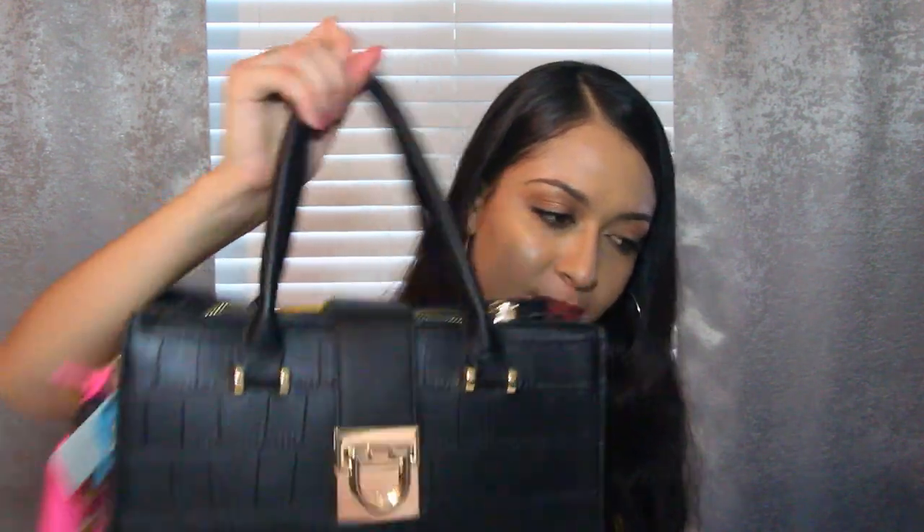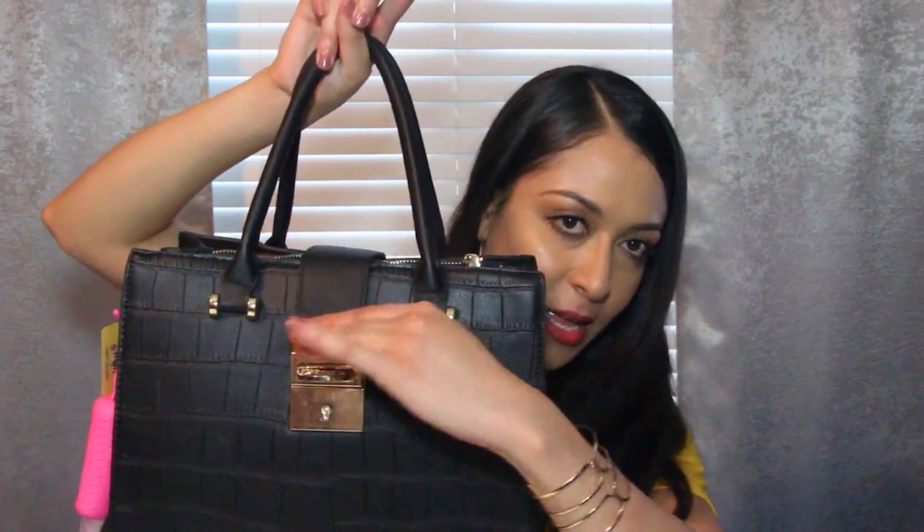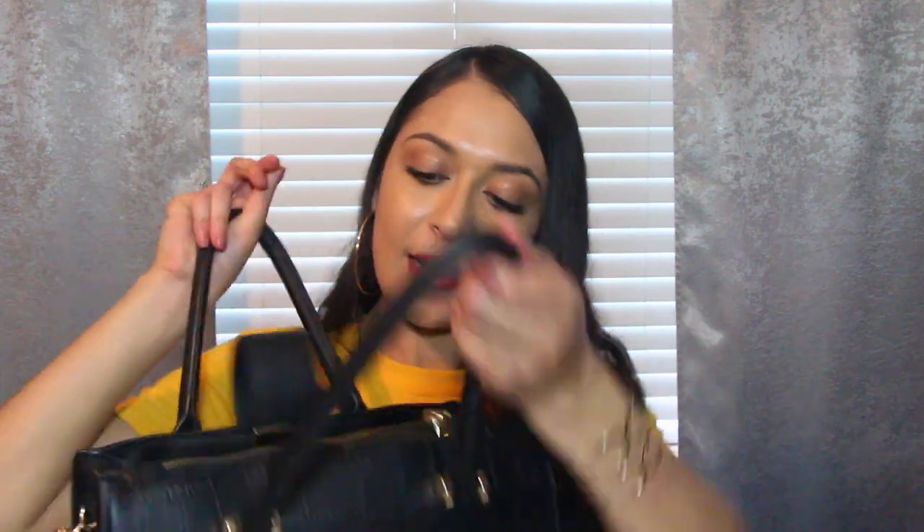I love this little buckle detail — it just comes undone like this. There you have all the compartments. We'll start in the very front and work our way down. The very first thing I have is my wallet — it's black and gold by Steve Madden. I have all my cards, my license, my coins, and my cash money in there.